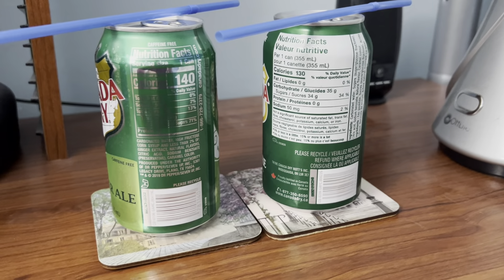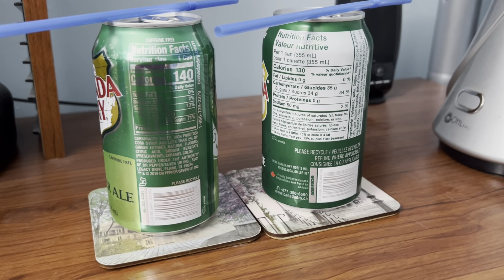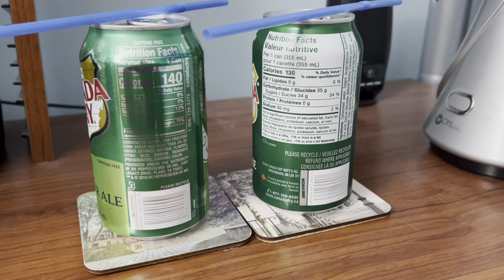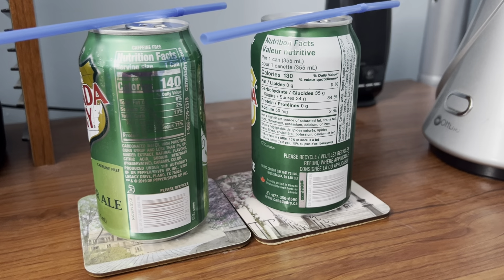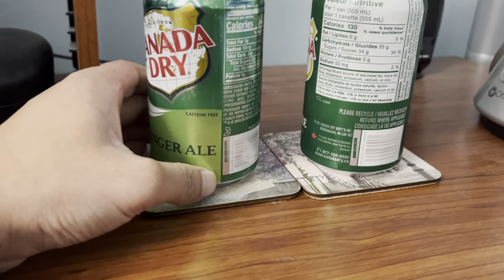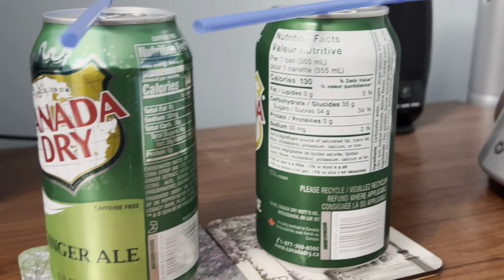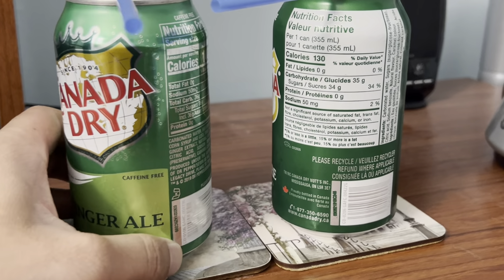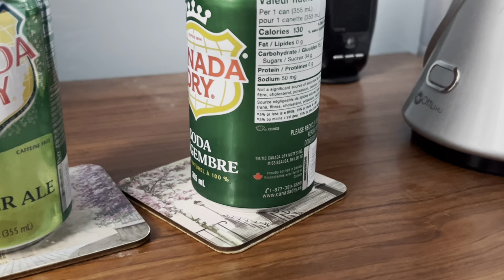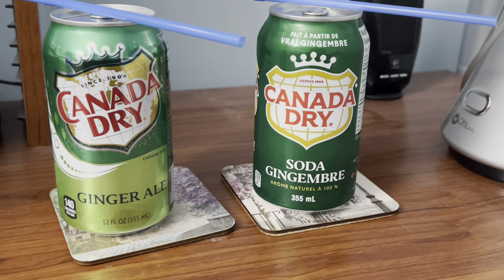The ingredients and nutrition facts are basically the same. The milliliters are 355 on both of these, on both the American and Canadian can of Canada Dry Ginger Ale. Let's just make sure — yep, it's 355 milliliters on both the American and Canadian version of Canada Dry Ginger Ale.